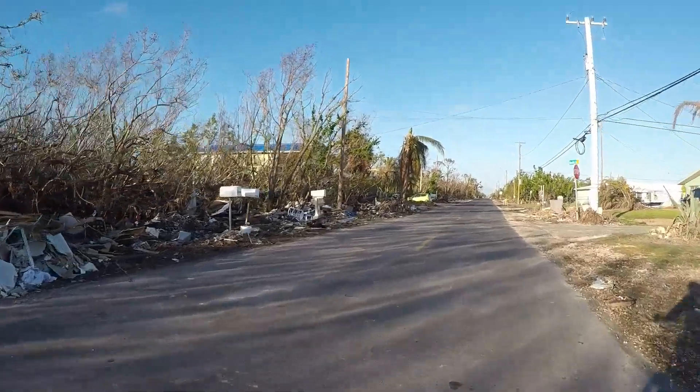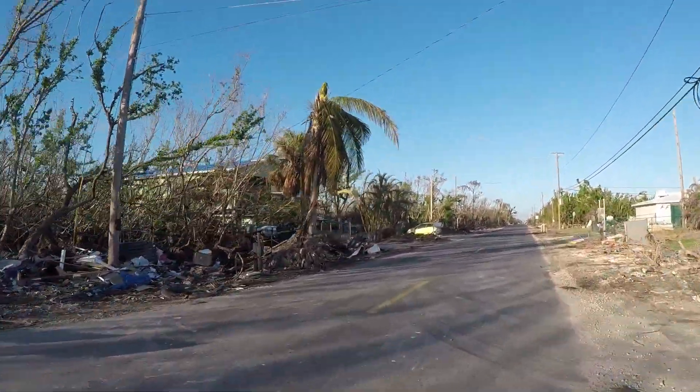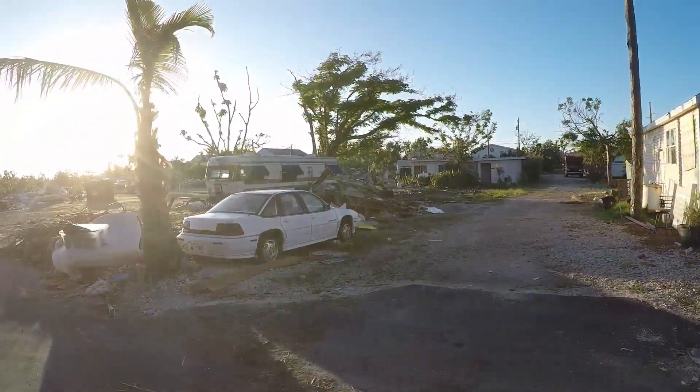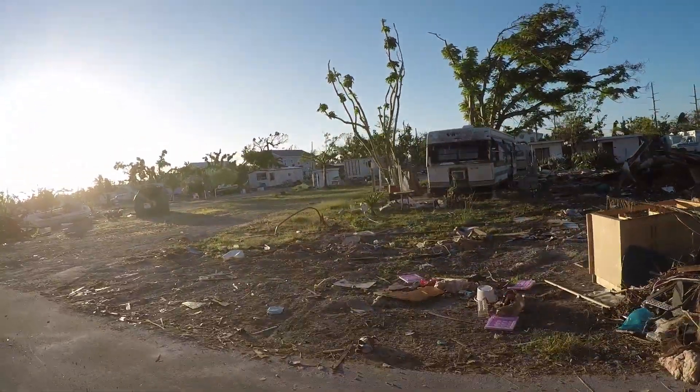Now I'm on Watson headed over to Key Deer. A little bit of debris on the sides of the roads here. This is the Seahorse where we used to camp. I think all the trailers got totaled out.